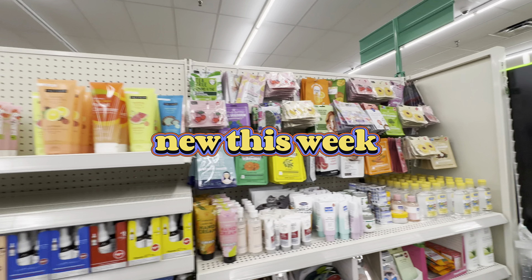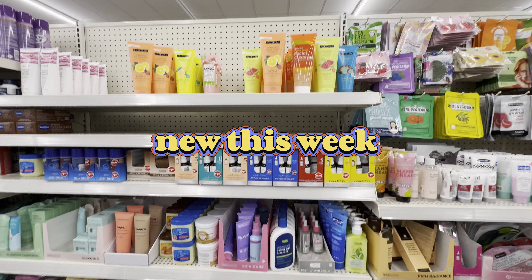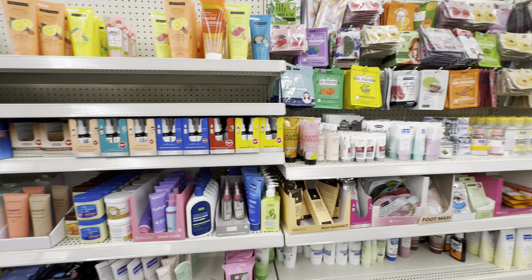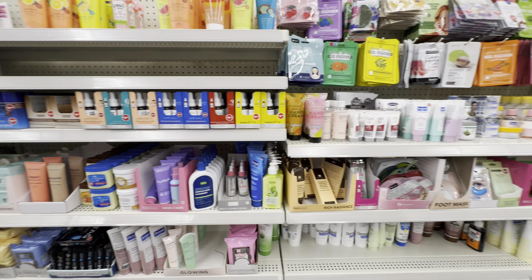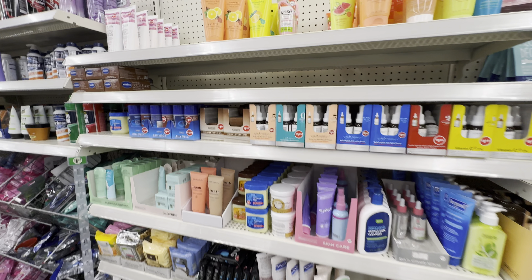If you love beauty and skincare, this Dollar Tree shop with me is for you, y'all. This is a new location that I'm shopping in — it's about a street from my house. And they have all of the viral products I have been looking for. I'm so excited.